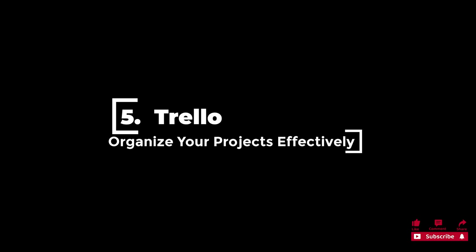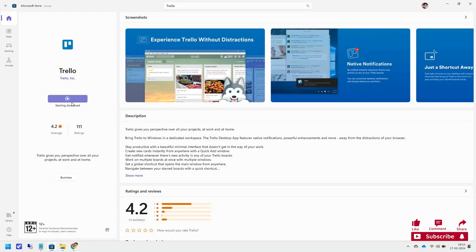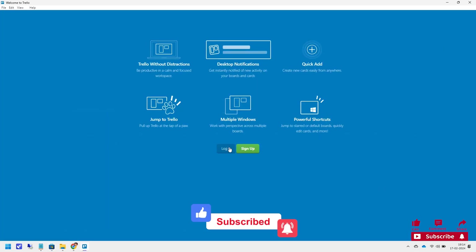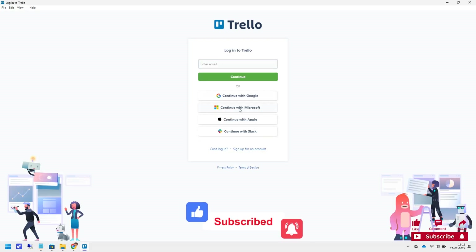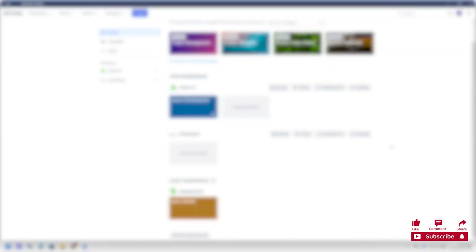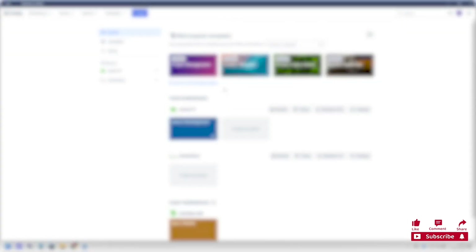5. Trello makes project management more accessible using boards, lists, and a card system. This software ensures everyone on the team is aware of their obligations while also being able to create boards for various projects and fill them with assignments. Trello has an average rating of 4.2 out of 5 stars and 111 ratings, which might not fully reflect the efficiency of this software.